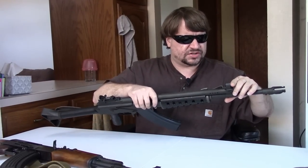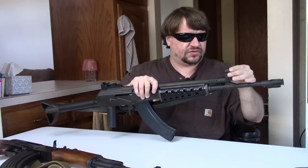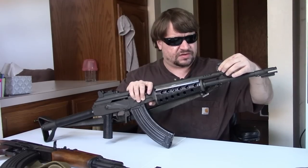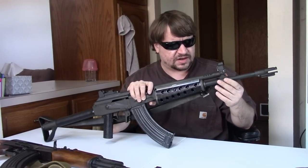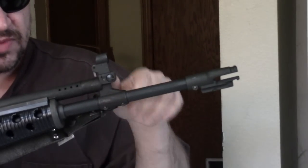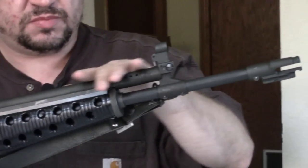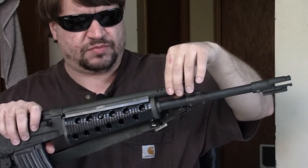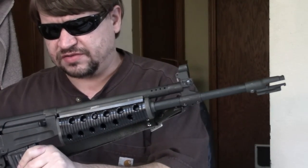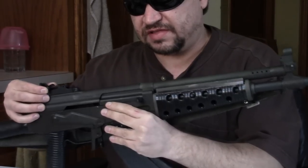The front sight is on a hooded gas block. Interestingly there's no hole in the top, so you can't adjust elevation, but you can adjust windage by drifting opposing screws side to side — similar to late Finnish Mosins. We've got an exposed gas tube, presumably for cooling.